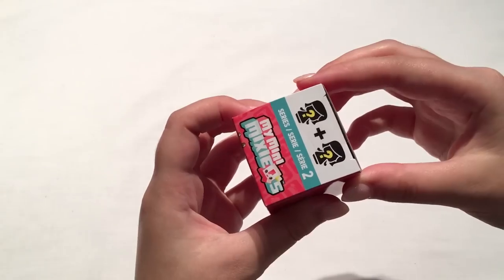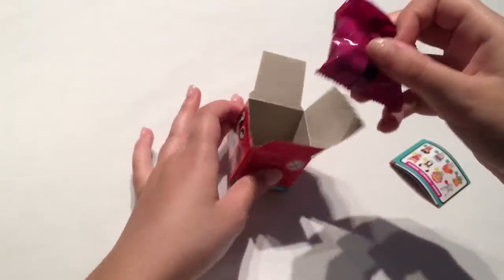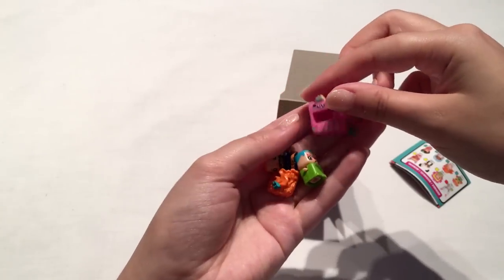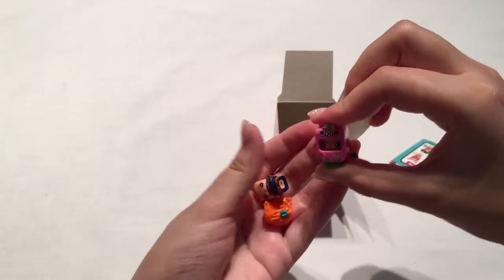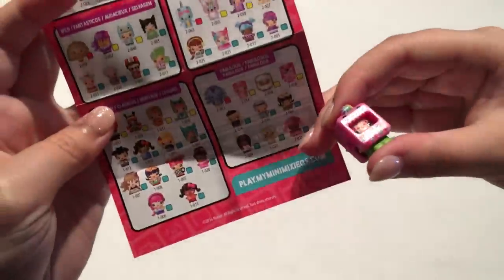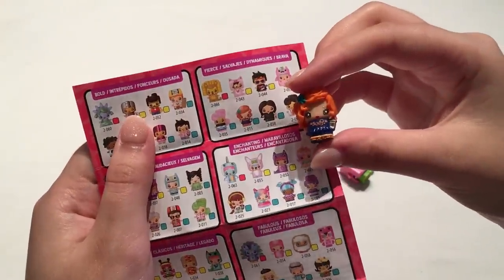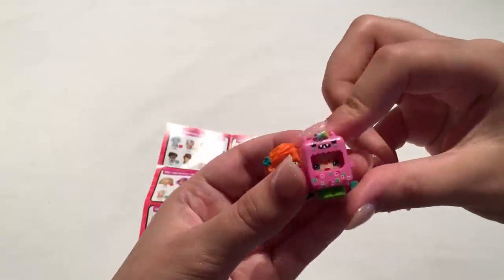Moving on to the next blind box — let's open another My Mini MixieQ, this is from series 2. They come with accessories. Oh wait, is this a rare one? That's so cool! Let's put the hair on — it looks like this is a fierce one and she is number 51, and it's a special! I got a special one. The other one is number 15 and she looks like an everyday, but I'm super happy with the special one — she is so cute and the colors are gorgeous.